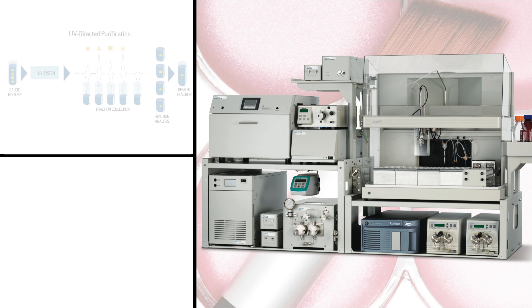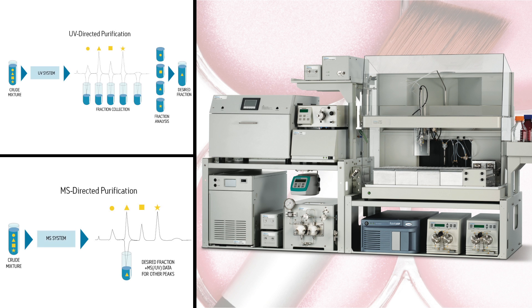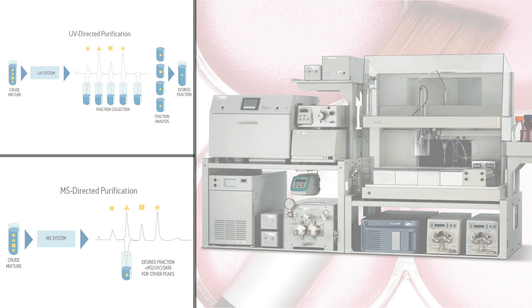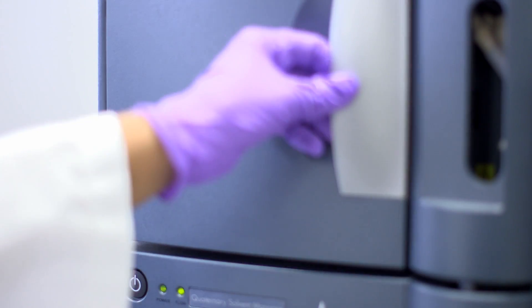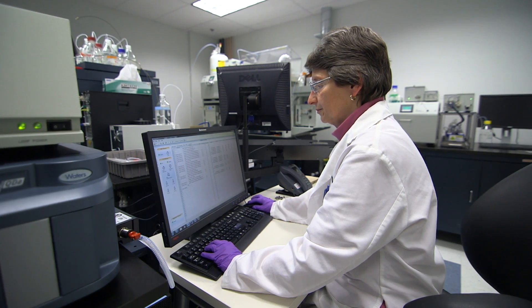Waters provides a wide range of technologies for screening, isolating, and quantifying raw materials and active ingredients. For example, the Prep 100q SFC system, which uses environmentally friendly carbon dioxide as the mobile phase, provides high-throughput semi-preparative to preparative scale purification for higher productivity, greater flexibility, and lower costs. With Waters analytical solutions, labs have powerful new tools for keeping up with the rapid pace of product development demanded by consumers.